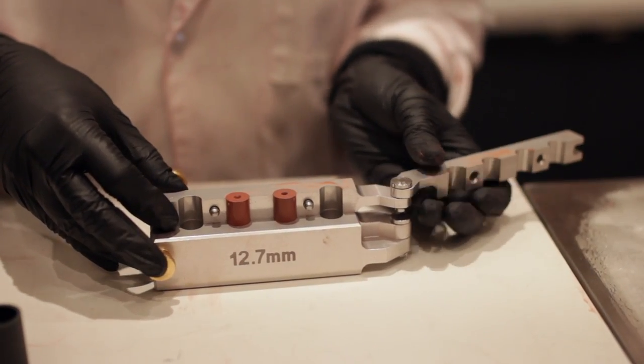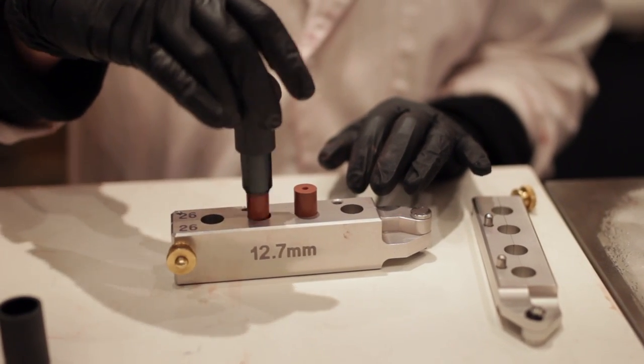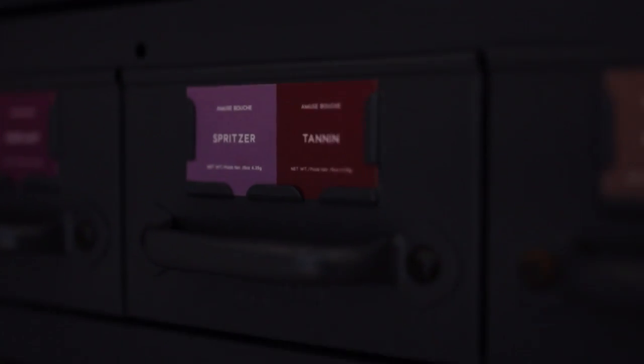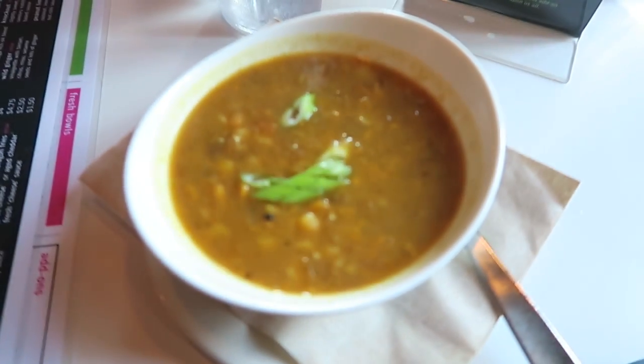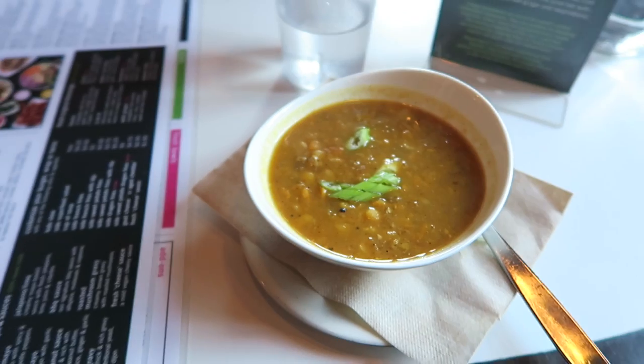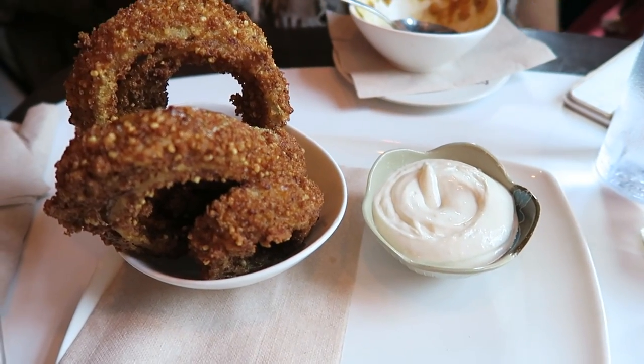Oh my god, thank you so much! How is it, Amanda? So good. So we went to Fresh, got some food — we wanted to warm up because it is literally freezing outside. We also ordered a buffalo ranch wrap, it looks to die for, and of course the classic quinoa onion rings.